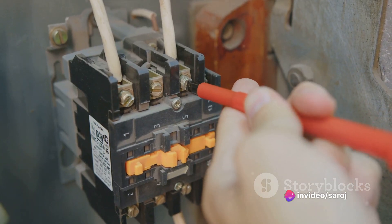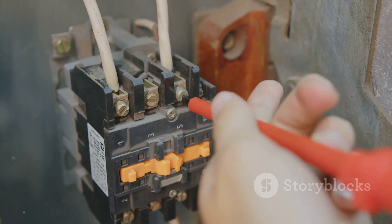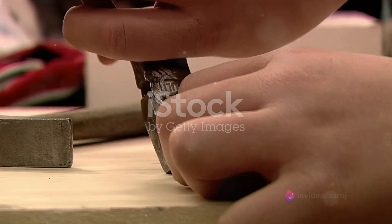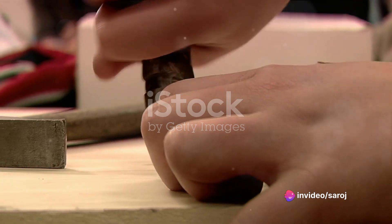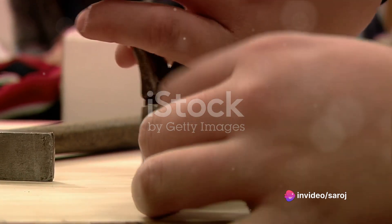A current transformer is a bit like a super spy in the world of electricity. It quietly keeps an eye on the current flowing in a circuit, and if anything goes wrong, it's the first to know. It does this by using the principle of electromagnetic induction, a phenomenon discovered by Michael Faraday in the 19th century.